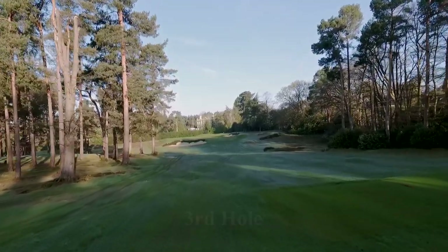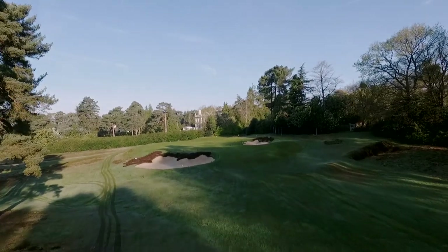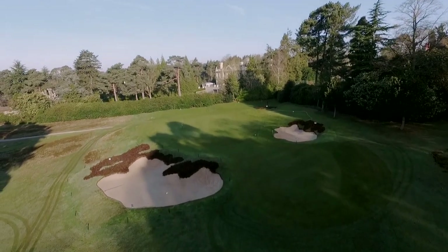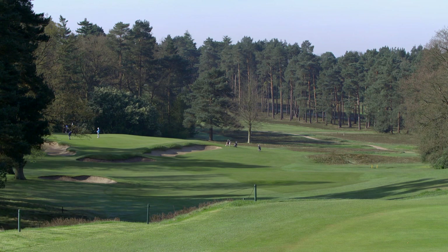The strategy of this hole is certainly to miss the bunker on the front left as Colt originally intended it. When we looked at all the original plans you could definitely see that that bunker was bigger, and looking at the landform you could see where the old bunker used to sit. Over time the face of the bunker had been lifted by sand splash, so we wanted to make the mounding more natural and bring the heather back into it. We're in a heathland environment here, so we've really tried to get the heather back and make it the overriding landscape feature of the course.